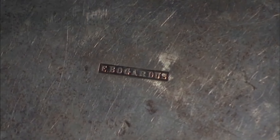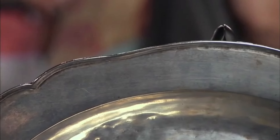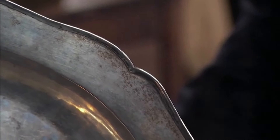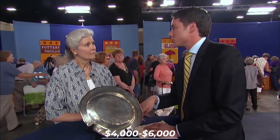This signature is particularly noteworthy, as Bogardus typically used only his initials 'EB,' making this piece more unique. The design is quite plain, reflecting the typical functional style of that era, especially for ecclesiastical items which were meant to be simple and unembellished. Pieces by Bogardus are rare at auction due to their historical context and limited availability. The expert estimates the value to be between $4,000 and $6,000.